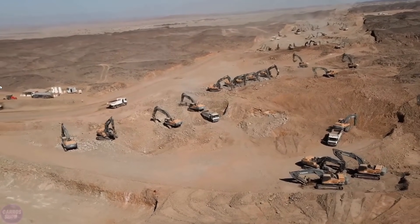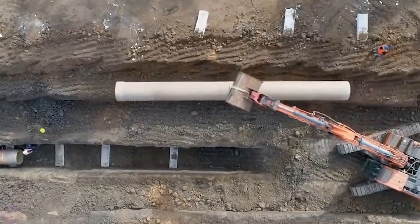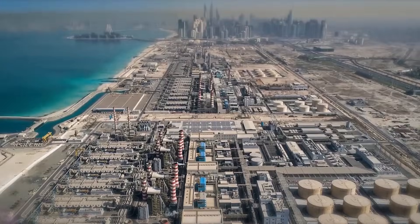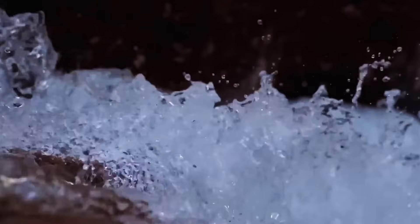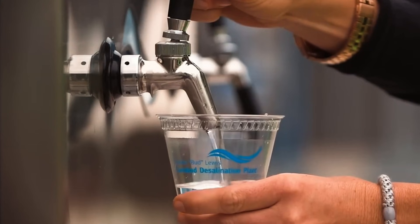The technology exists. The question is whether anyone else has the will, the money and the desert-sized ambition to copy it. For now, in a land where water was once literally worth more than oil, the taps keep running.